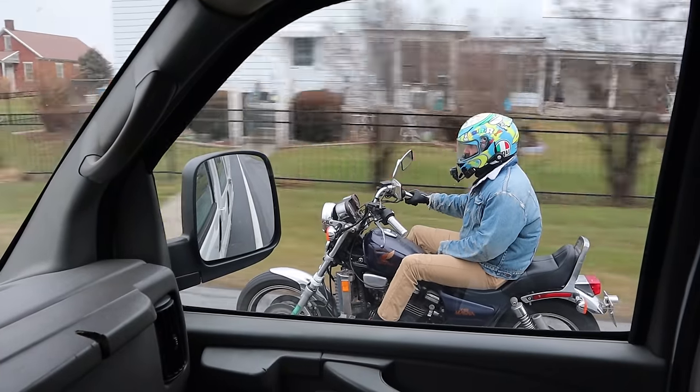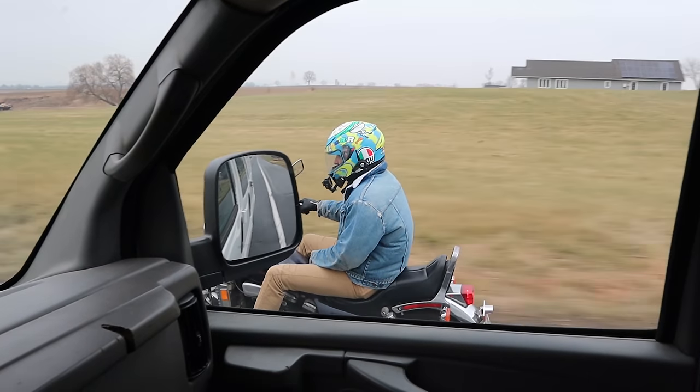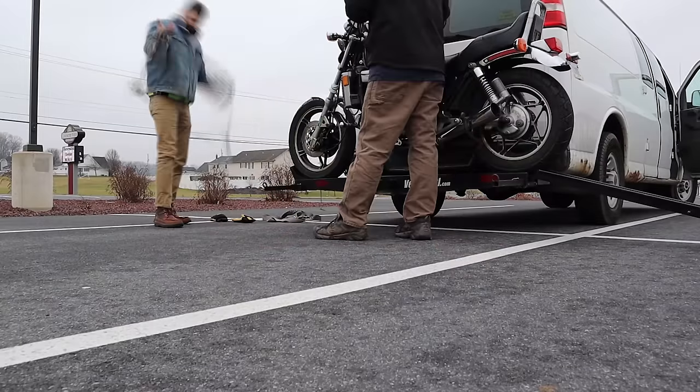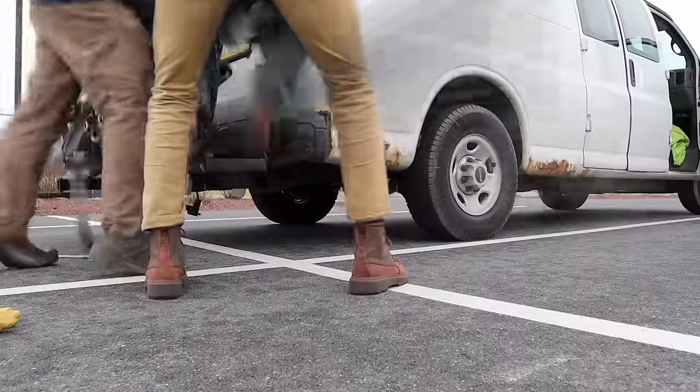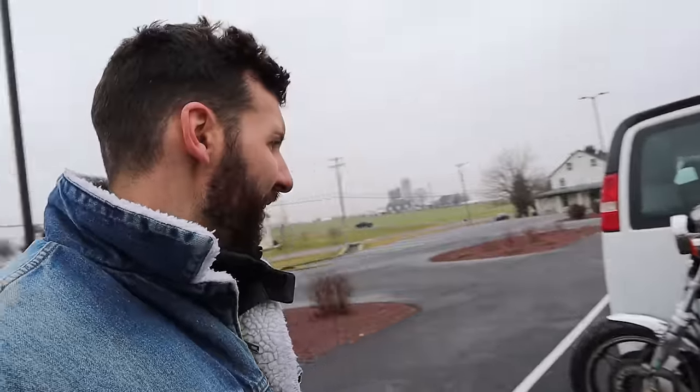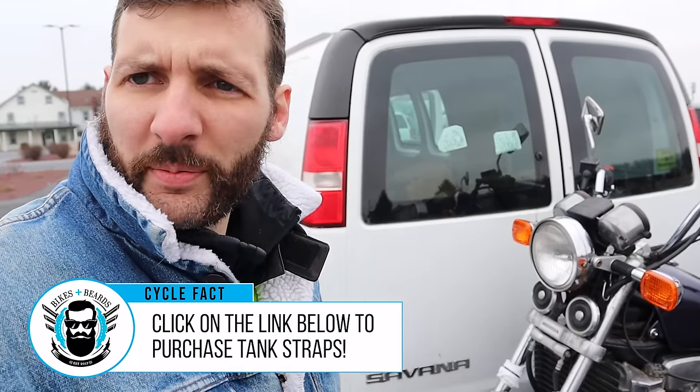My hands started to freeze. I kind of wimped out and we decided to just get there safely — put the bike on the back of the van and get it there and try to fix it on the dyno. This video was saved by Tank Straps. Like always, Tank Straps — the only way to transport your barely-running first motorcycle.